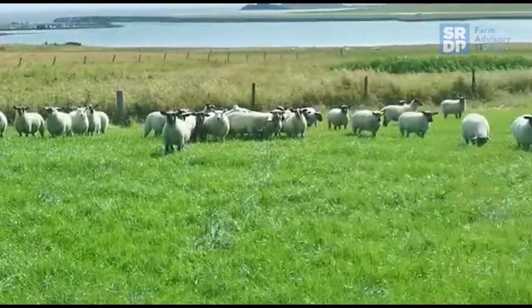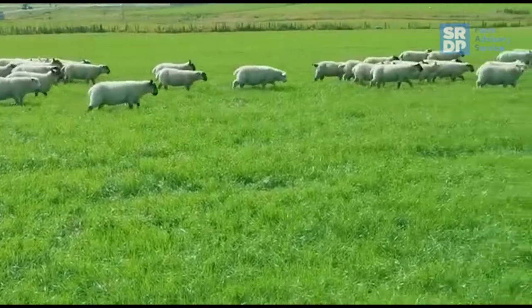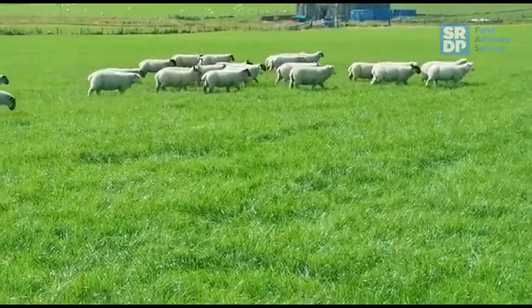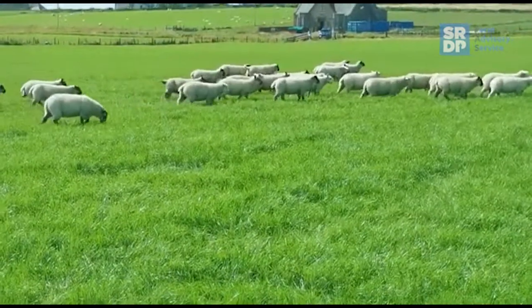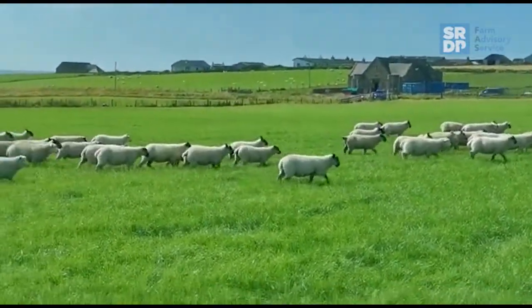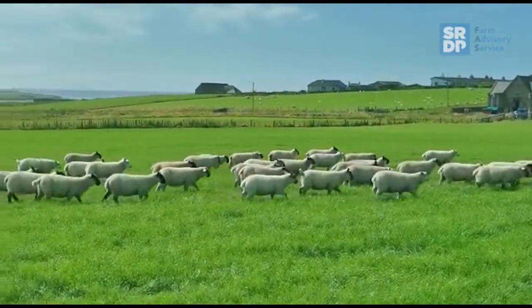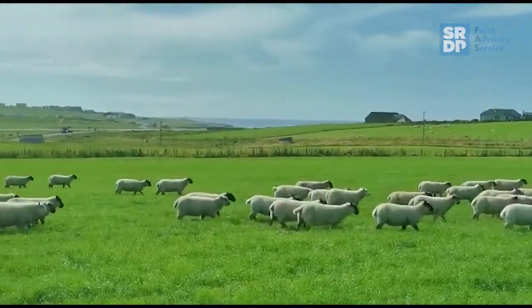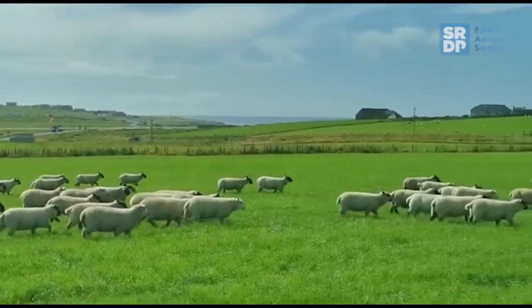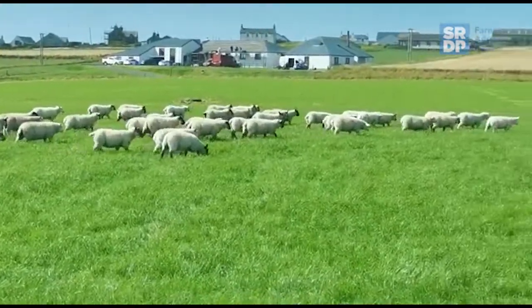We got a batch of 65 lambs away straight off their mothers at 18 kilos deadweight, which we're quite happy with with the way the price is at the moment. Lambs that we showed you earlier on in the summer — some of them will be in amongst these, the leader-follower type lambs. They've averaged about 325 grams per day growth from birth through to weaning at 90 days old. That's pretty respectable for quite a lot of twins in those mobs.